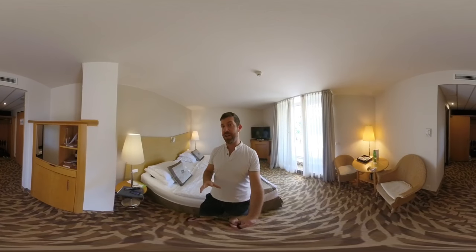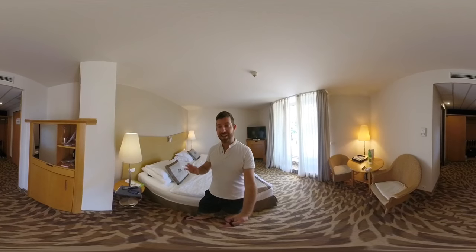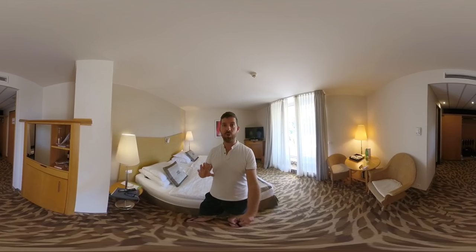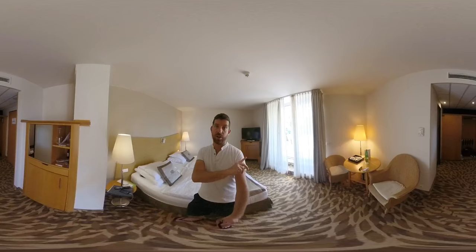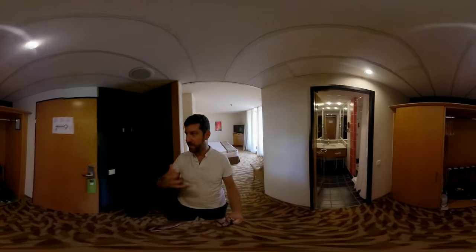I'm staying at this hotel for two nights and let me introduce you to one of the nicer rooms of the hotel. This is on the fourth floor and this is a panorama room with a large terrace. Once you enter this room you have this welcome area.